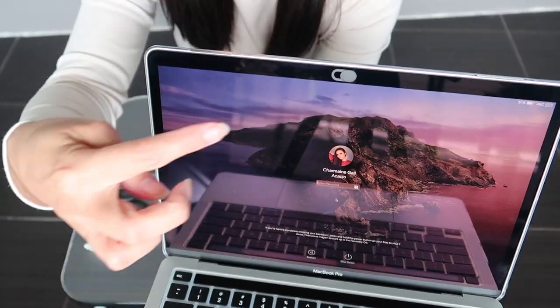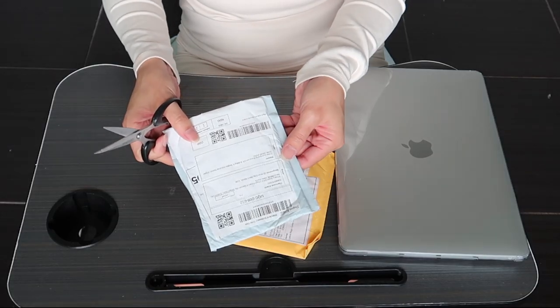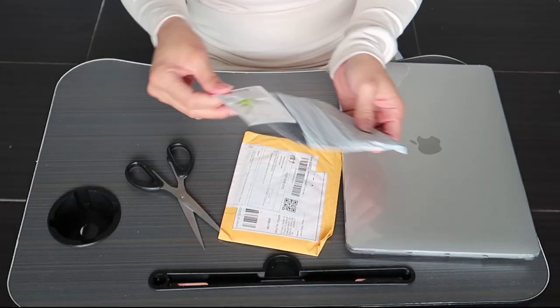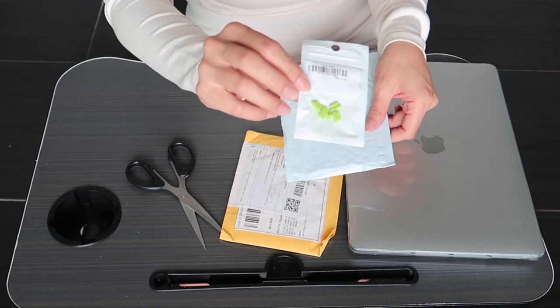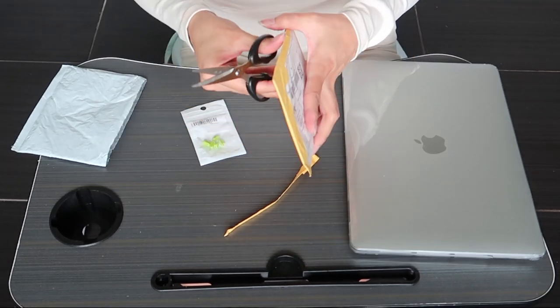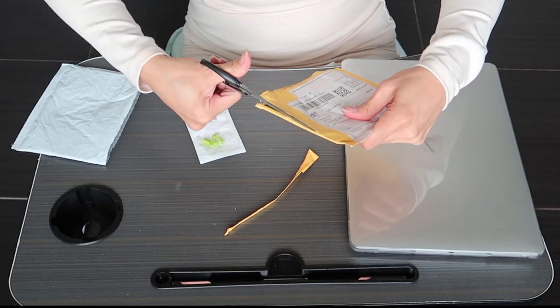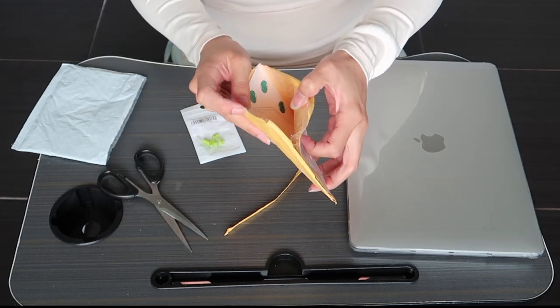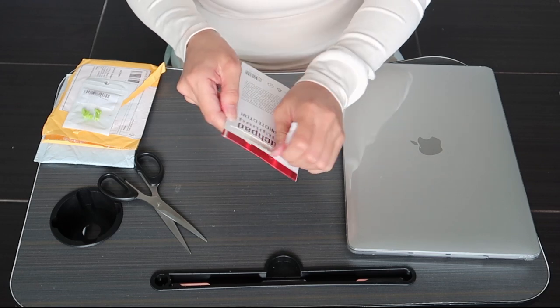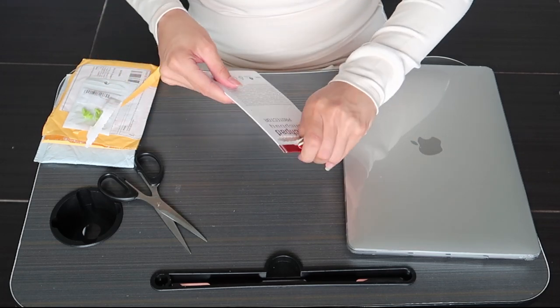Let's open the next one — I think this is the cover for the ports to prevent dust buildup. It's green. And there's another item inside — this is the touchpad cover, for protection against scratches. Let's open it and check if it's matte or glossy. It's the matte version. I bought two — one matte, one glossy.